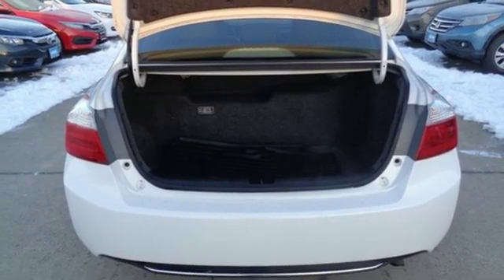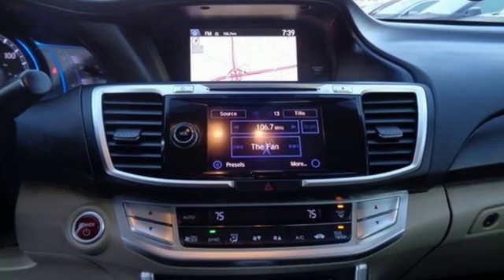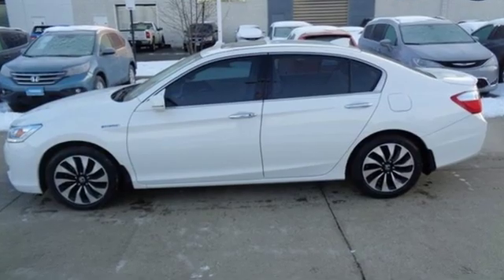Dual zone climate control, continuously variable automatic transmission, power sliding and tilting sunroof, gas pressurized shocks and I4 engine.